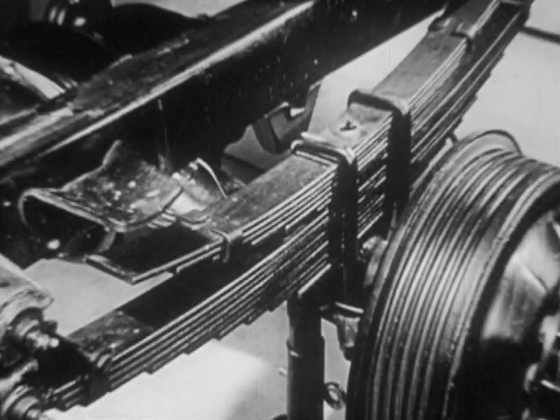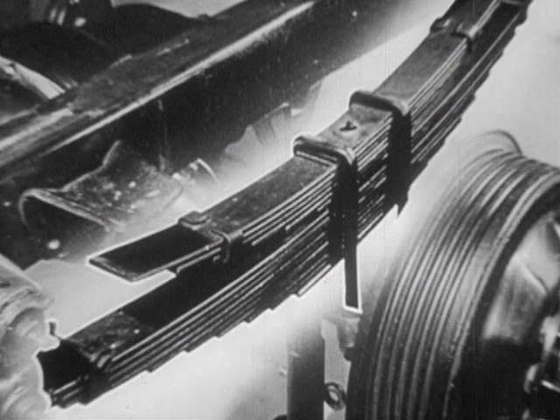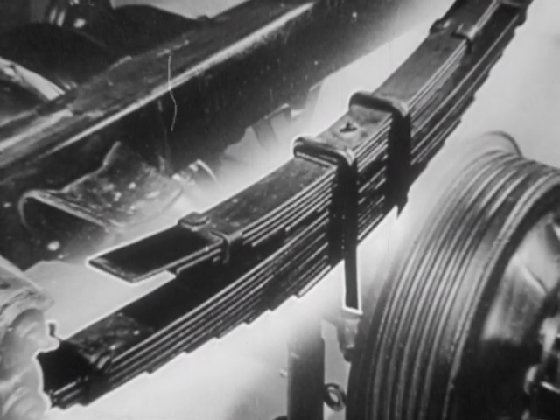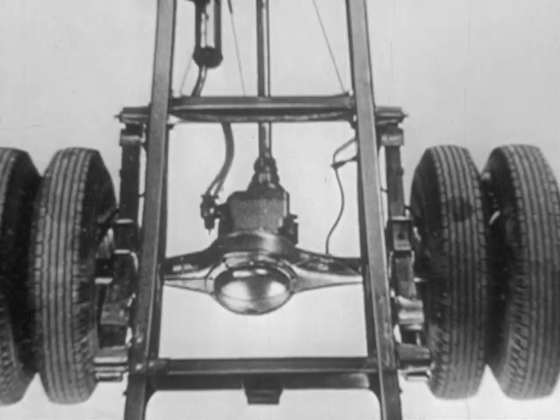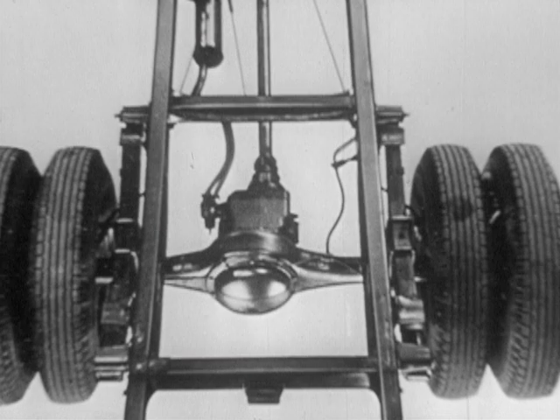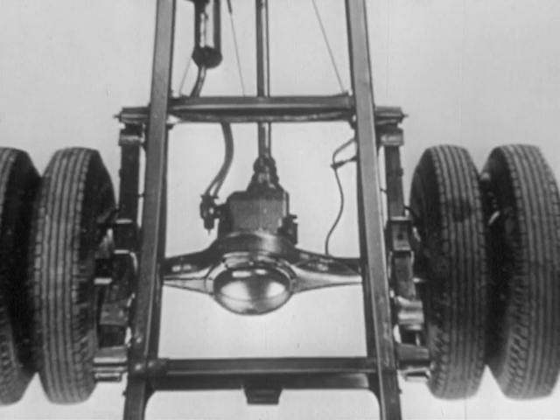Next, big rear springs: an 11-leaf mainspring plus a six-leaf helper with a combined capacity of 15,600 pounds for both rear spring assemblies. Plenty of capacity to carry the load and protect it.